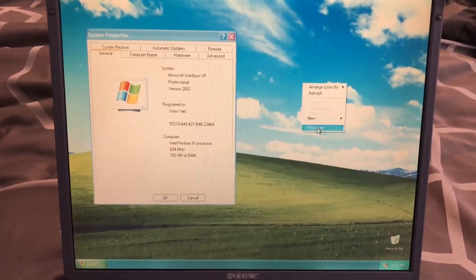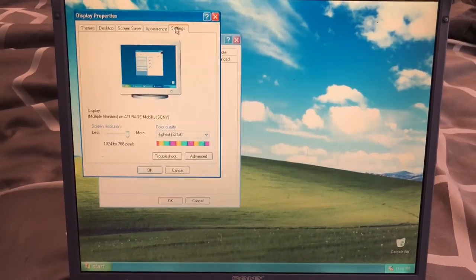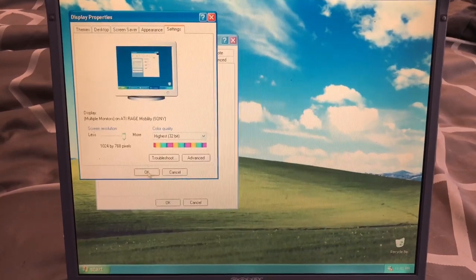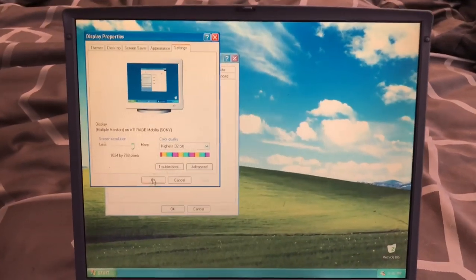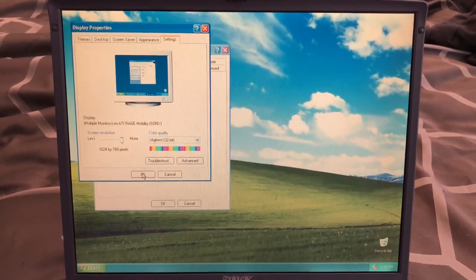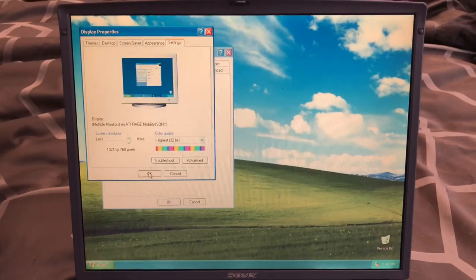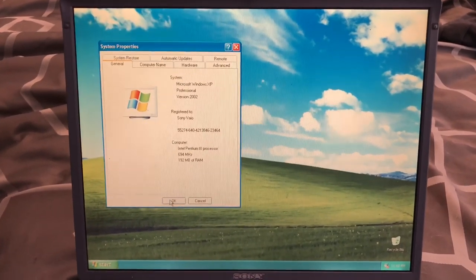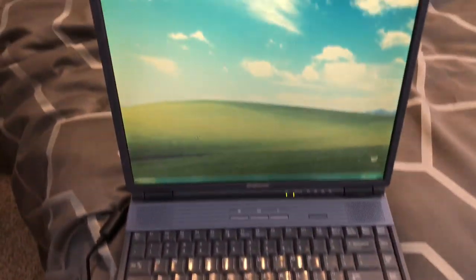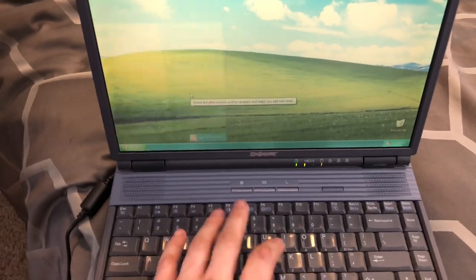What does it have for a graphics card, I wonder? Isn't that like a RAGE — ATI RAGE? Yep, 8 megabyte RAGE Mobility. Very cool. I'm going to try some older games like Diablo 2 and Red Alert on this thing. That was cool to unwrap a 20-year-old laptop — well, almost 20-year-old laptop — again for the first time. Brings back a lot of memories.